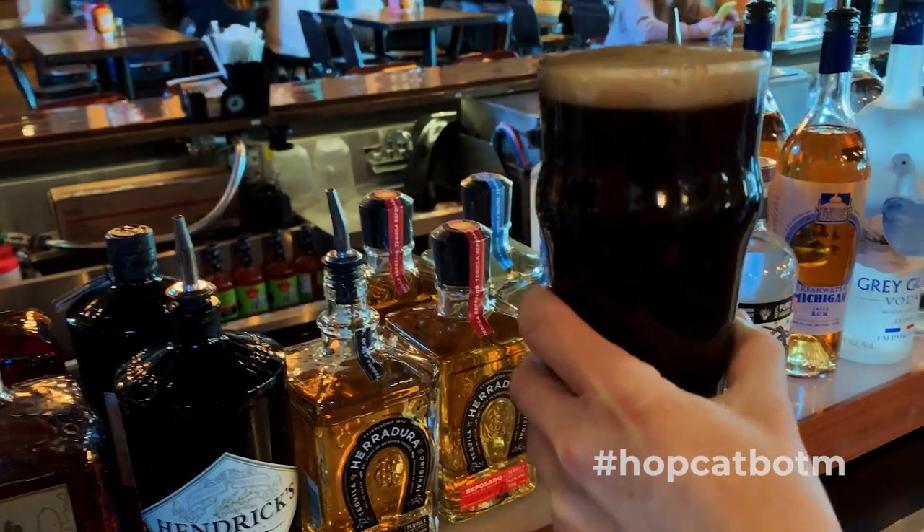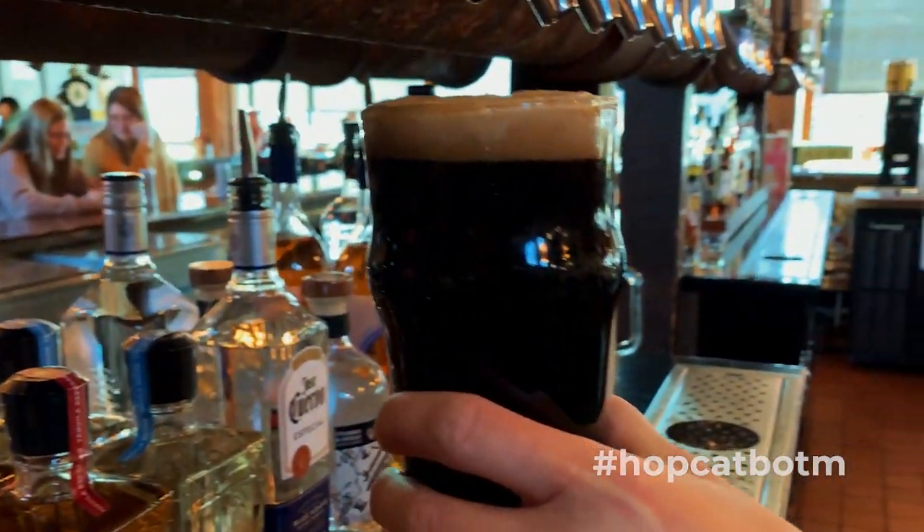In all eight locations throughout Michigan, this will be on tap everywhere throughout the entire month of February. So everybody can try Distorter Porter. Why don't we try it right now?